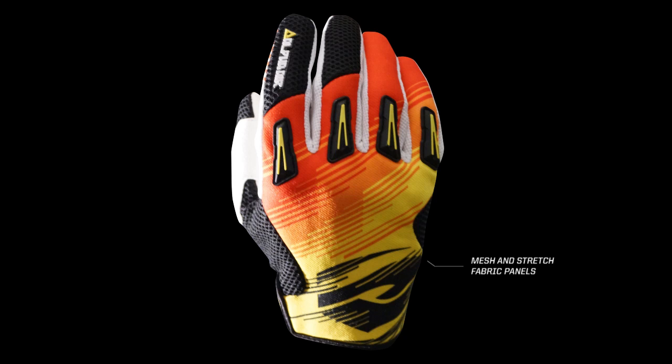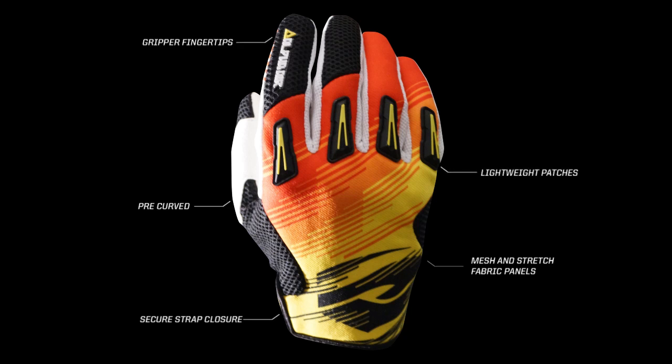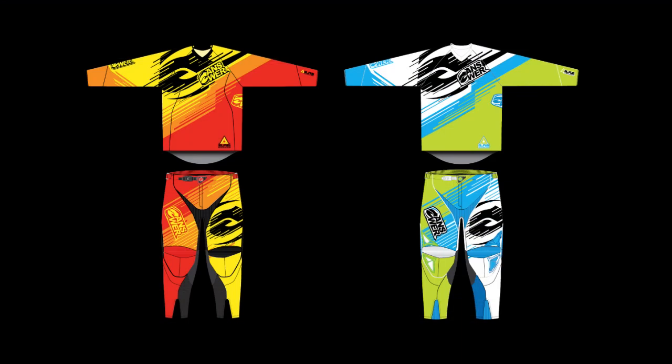The glove features multiple mesh and stretch fabric panels. The pre-curved glove includes a secure strap closure cuff design, lightweight patches, and gripper fingertips. The 2013 Alpha Air is available in colorways as seen in the video: orange/yellow as well as blue/green.